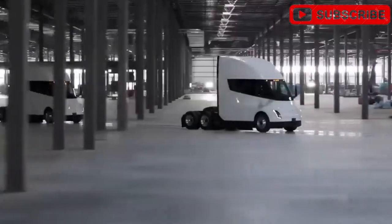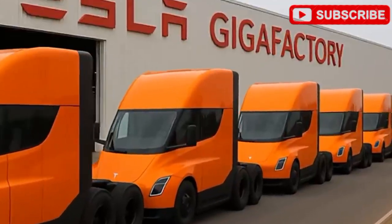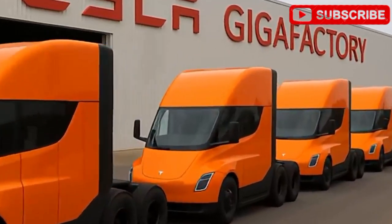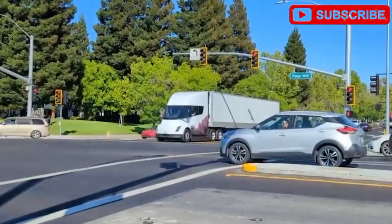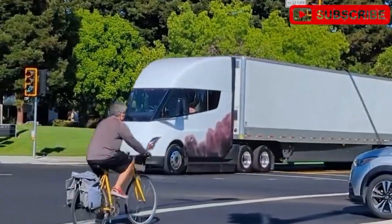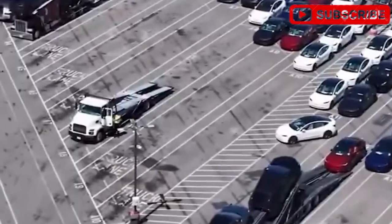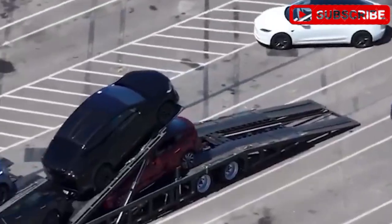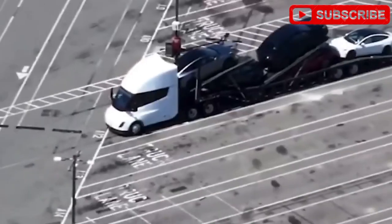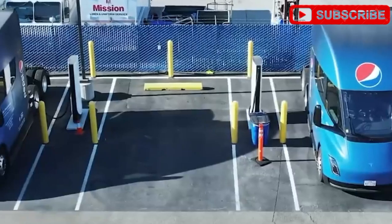Forget the skepticism about EVs being too bulky for freight. This Semi is built to haul massive loads, save millions in fuel, and tackle the driver shortage plaguing the U.S. With only 200 to 300 prototype units delivered to companies like PepsiCo and Walmart, Tesla's been quietly gathering real-world data to perfect this beast. Now, with mass production kicking off by late 2025 at Giga Nevada, the Semi Gen 2 is ready to roll.